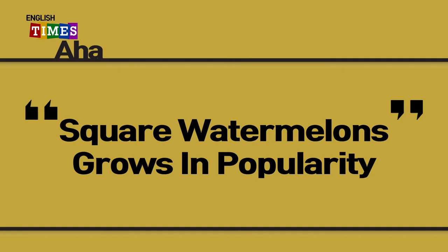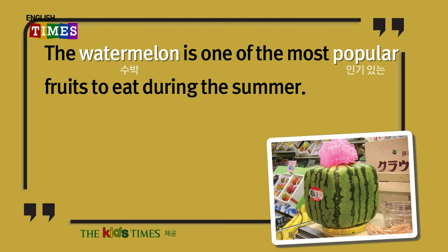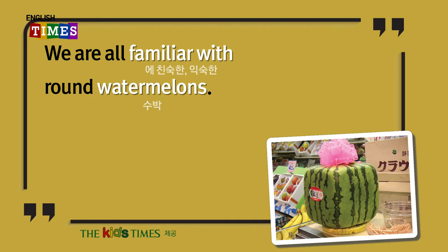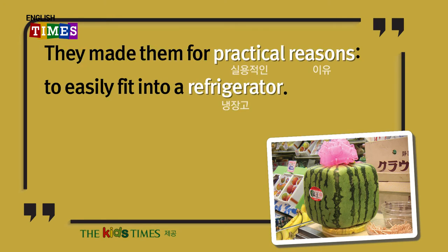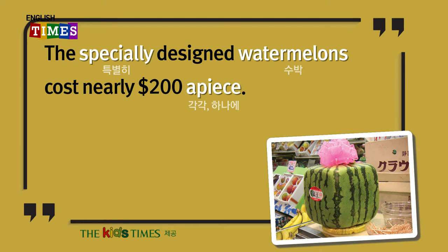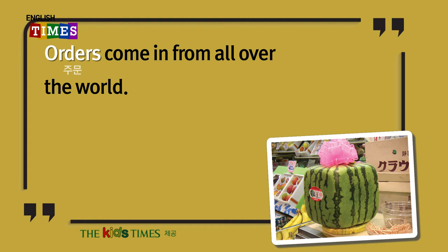Square watermelons grow in popularity. The watermelon is one of the most popular fruits to eat during the summer. We are all familiar with round watermelons. Square watermelons were created by Japanese farmers nearly 45 years ago. They made them for practical reasons, to easily fit into a refrigerator. The specially designed watermelons cost nearly $200 a piece. Even though they are expensive, they are growing in popularity. Orders come in from all over the world.